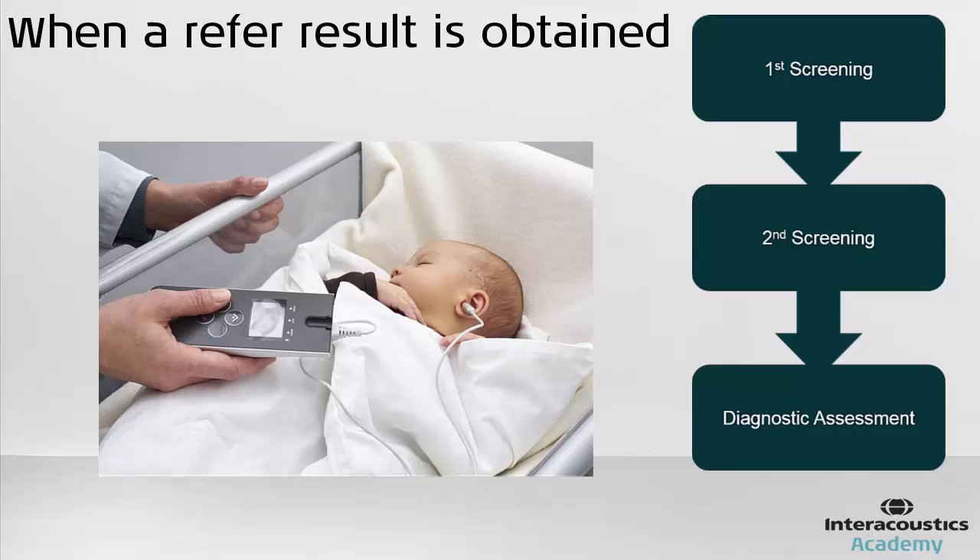In cases where a baby has not passed their screening test, or referred, typically a secondary screening test is carried out. If the baby once again refers, further diagnostic testing is required, because at this stage it remains unclear whether or not the baby has a hearing impairment.